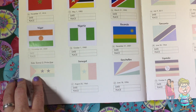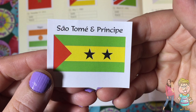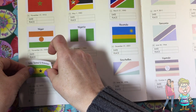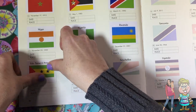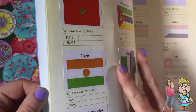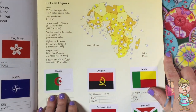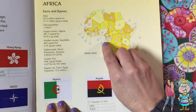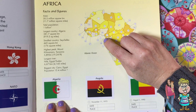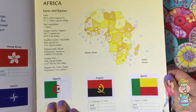Sao Tome and Principe. Here is their flag. There they are just off the coast of Africa. Some islands.